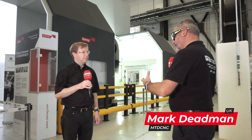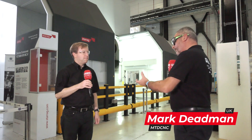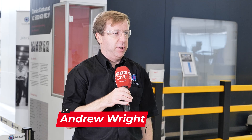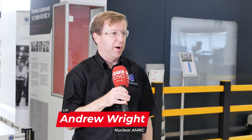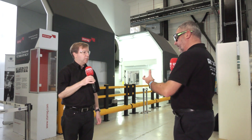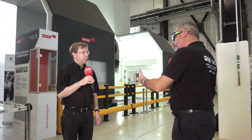Andrew, it's a pleasure to be back at the Nuclear AMRC. For those engineers that maybe don't know what you provide here, what do you actually do? And when you say wider industry, a lot of people would actually think nuclear power for instance, but are there other forms?